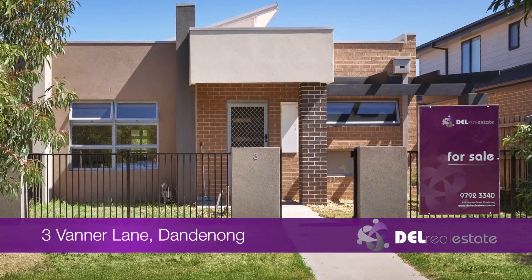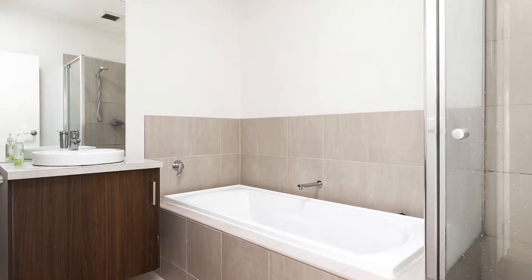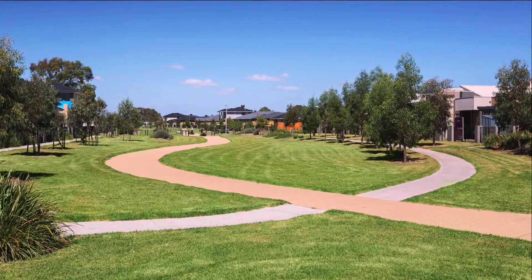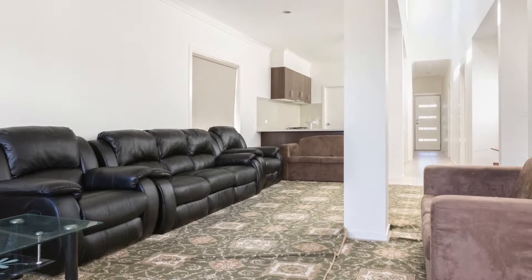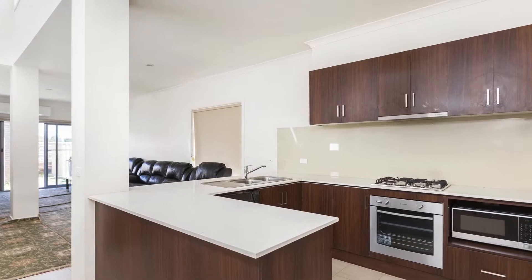Located in Dandenong's newest estate, Meridian, this 3-year-old terrace home is an ideal first home or investment. Facing towards the urban orchards and playground, the Burbank-built home comprises a spacious open plan living and meals area, modern kitchen with gas stove and dishwasher.